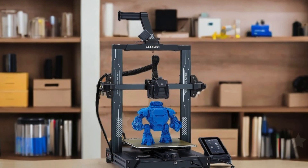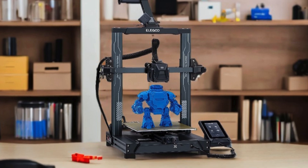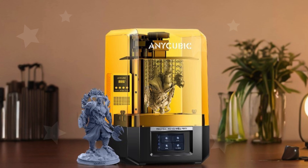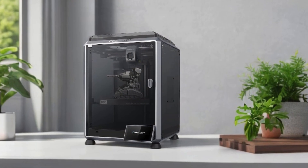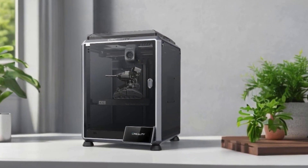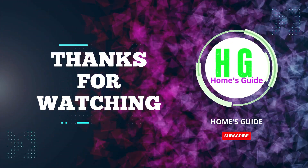In conclusion, investing in a 3D printer can open up a world of creativity and innovation, whether for personal projects or professional use. Each of the models we've discussed today offers unique features and capabilities, so you can find the perfect fit for your needs. We hope this guide has helped you make an informed decision. Thanks for watching, and don't forget to subscribe, like, comment, and share for more videos.